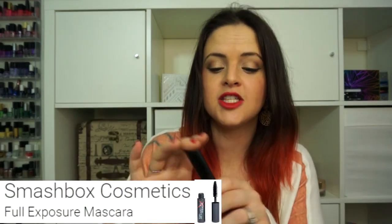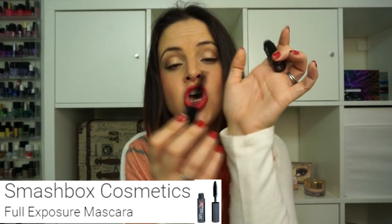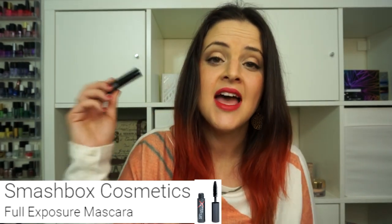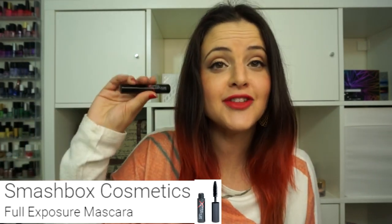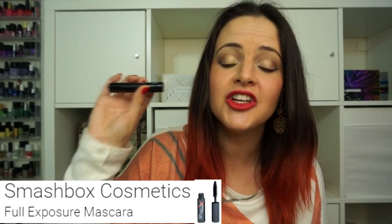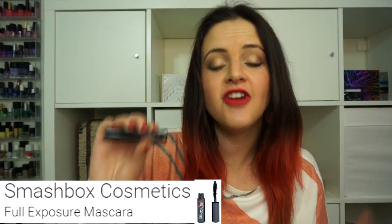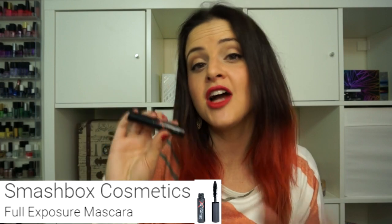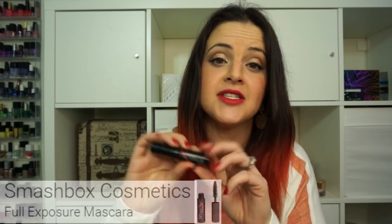Next I'm pulling out the Smashbox Full Exposure Mascara. This is a really nice mascara. The only thing I want to warn you about is that the wand is ginormous, so if you have small eyes you may not enjoy this. The full size is quite pricey and I do feel like you can get drugstore options that will do the exact same thing. But if you're looking for a really good more expensive mascara — no flaking, no smudging, lengthening, volumizing, separating — I would recommend trying this one. Check out my 2015 favorites video for some drugstore alternatives.